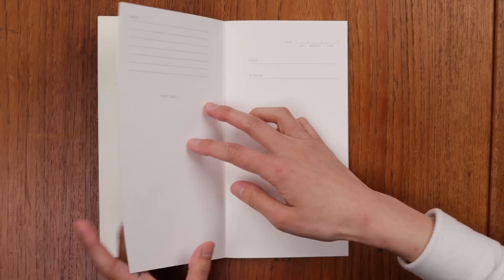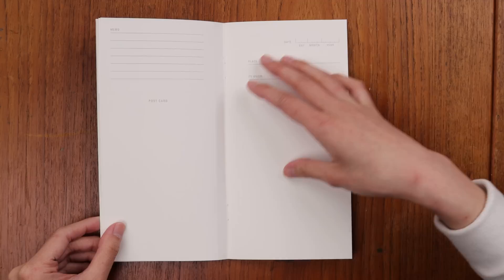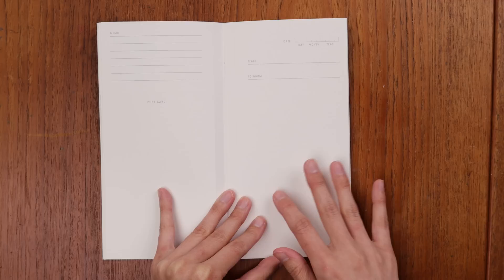This postcard refill is printed on Traveler's watercolor paper, so it is a very thick paper that is watercolor friendly, definitely ink friendly, and will take multiple mediums. Even if you were to stamp on it, it would be very stamp friendly as well. The back of this is so cute too. So that was a look at the refills in this collection.